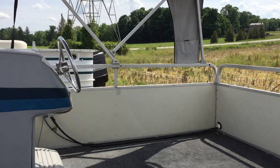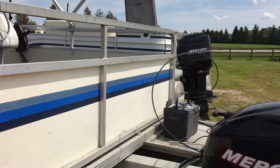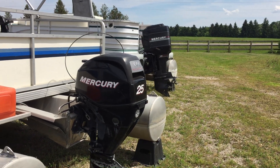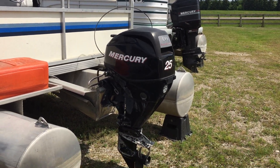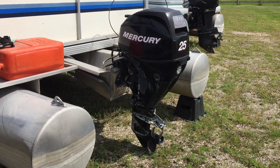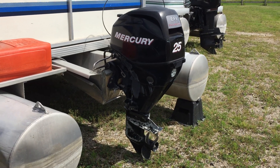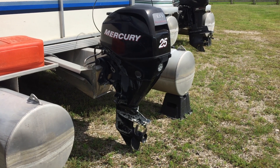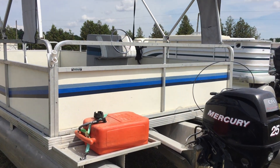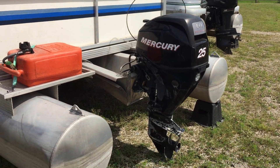It does have a helm and controls, and it's got a newer 25-horse four-stroke on the back. There is no power tilt, so you would tilt that up or down by hand — but it's a light motor. A lot of times these things are just parked in the water for the summer and they leave the motor down.